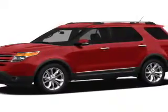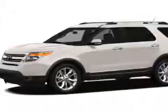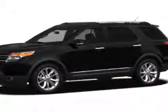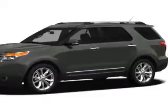GPS navigation will guide you to your destination. Stand out from the crowd with premium wheels. Treat yourself to the splendor of a premium sound system. Brake safely with the anti-lock braking system. Heated seats are a desirable comfort feature. Let the sun shine in with the sunroof, and memory settings are one of the many features.